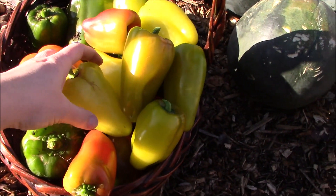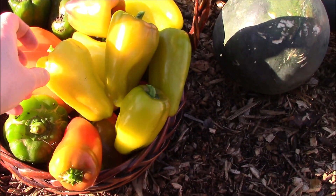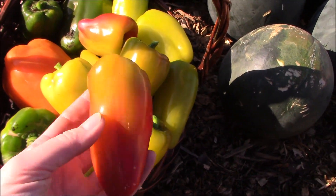Here are the gypsy peppers. They start out this gorgeous yellow color and as they grow and mature they eventually turn red. This one isn't quite there yet.